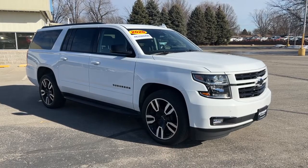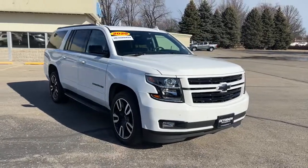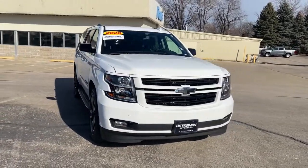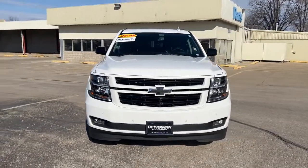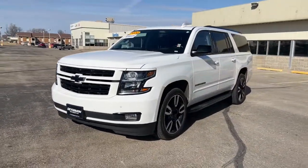Can you see yourself in the 2020 Chevrolet Suburban? With less than 35,000 miles on the Chevrolet Suburban, the full-size SUV with the utility of a truck and the comfort and amenities of the ultimate family cruising vehicle.